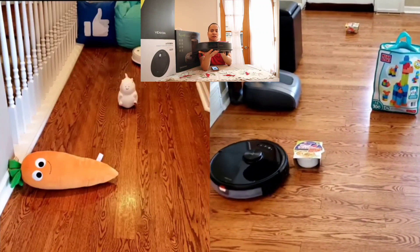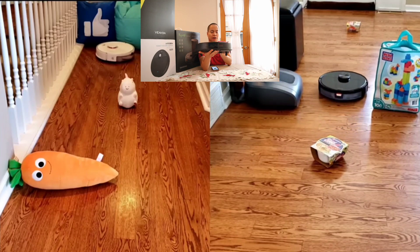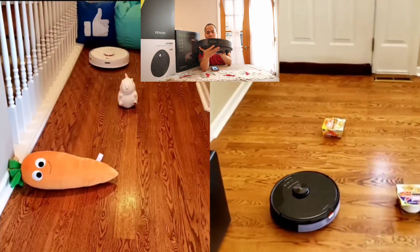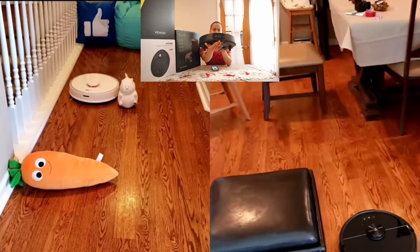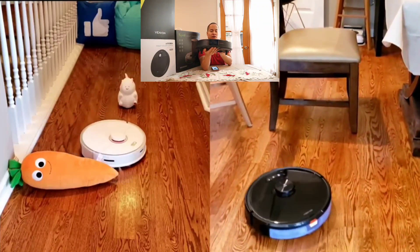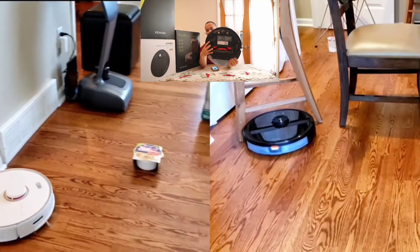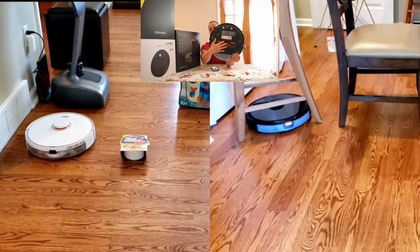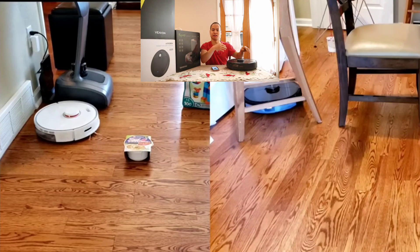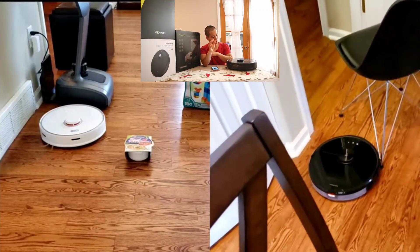Roborock has been constantly updating their database to recognize more and more objects — currently it recognizes things like shoestrings and shoelaces, and over time it should recognize more. You also have the option to do live video streaming via the camera, so you can check up on your house or interact with your pet from your smartphone. The S6 Max V is designed for medium to large homes and is one of the best navigating robot vacuums to date.